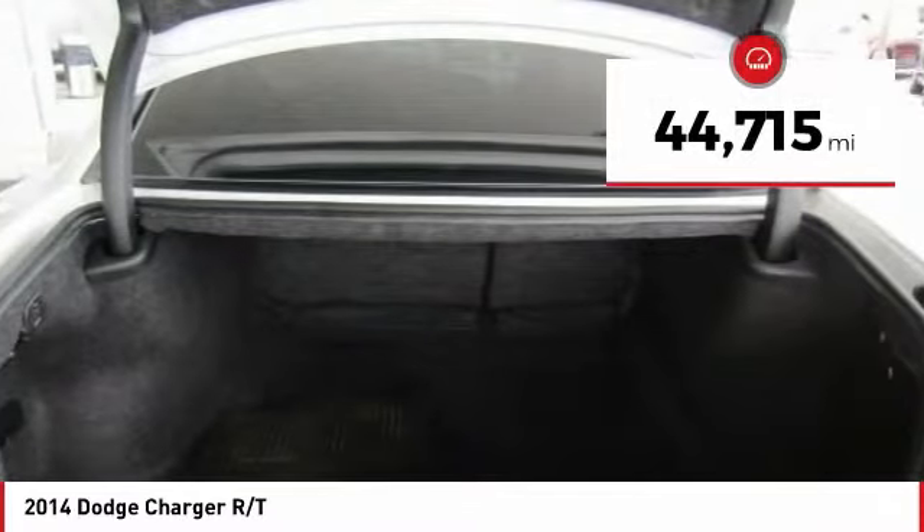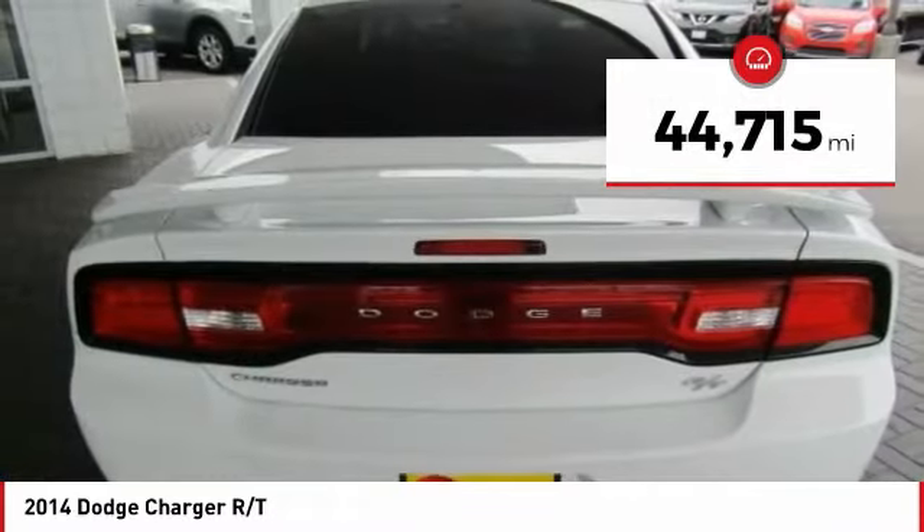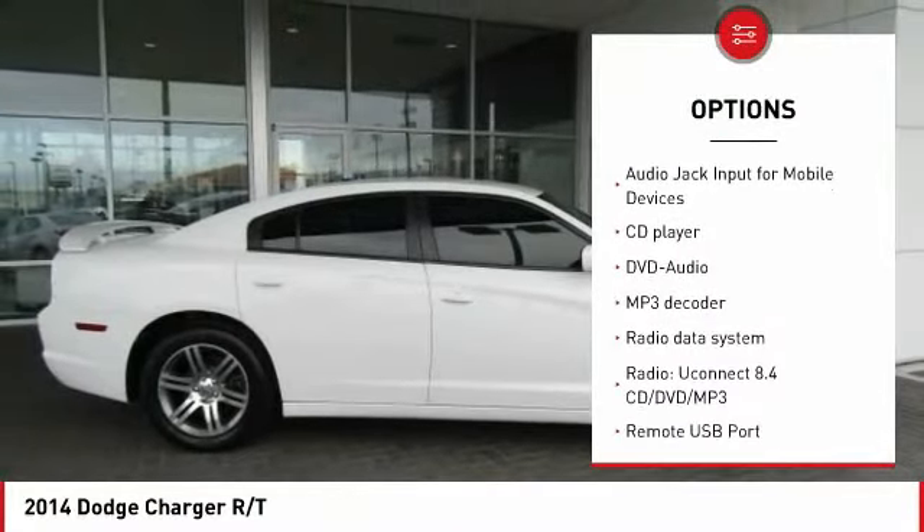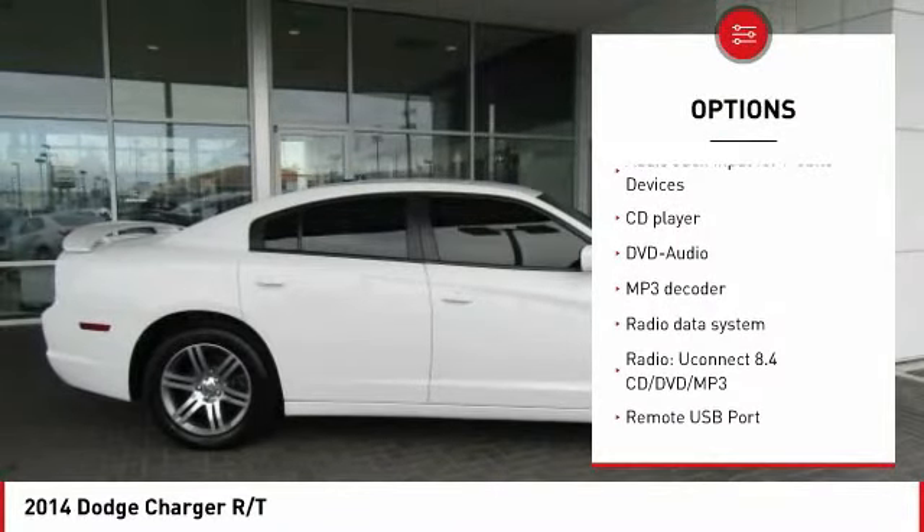This vehicle has less than 45,000 miles. Here are some of this vehicle's great options: traction control, Bluetooth, air conditioning, dual airbags, power steering, one owner, four-wheel disc brakes, trip computer, heated front seats, compass.